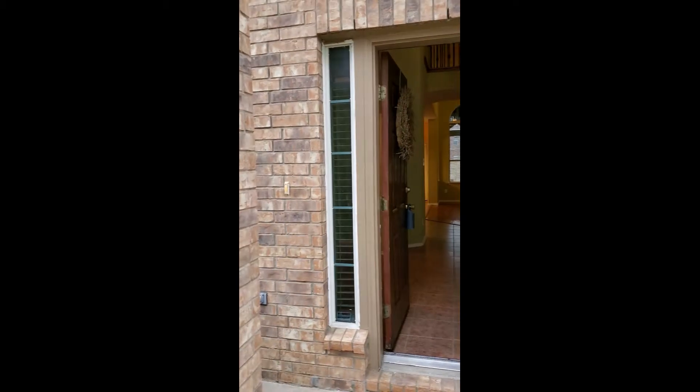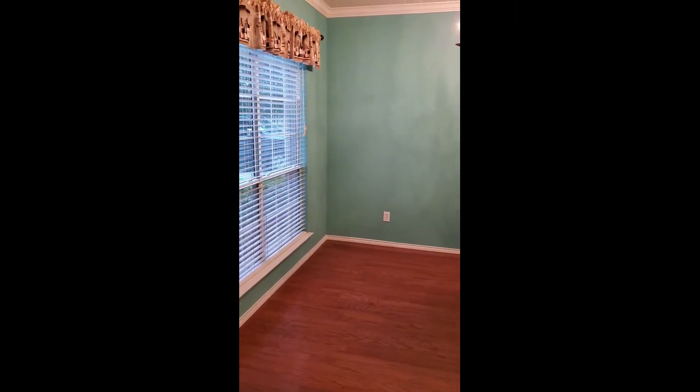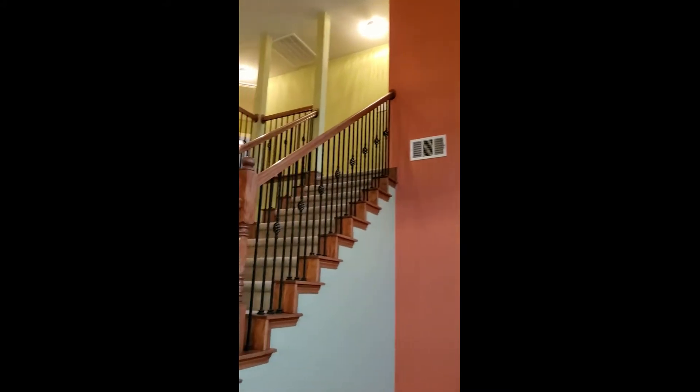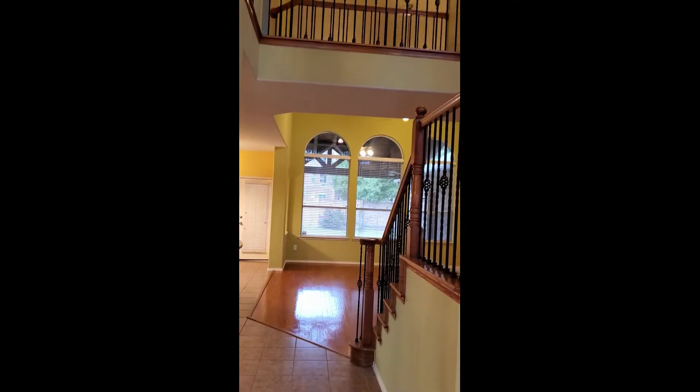Now we'll start with the inside of the house, beginning at the front door. There are side lights with blinds in them for privacy, and a nice solid wood door. We'll call this the colorful house - tile entry goes all the way to the back door, and there are wood floors downstairs. Dining room in the front has window coverings, formal living has window coverings, with a tall ceiling. The staircase is open through to the informal living room.